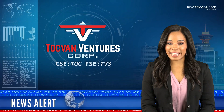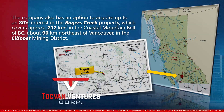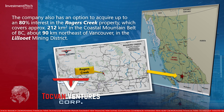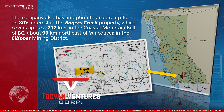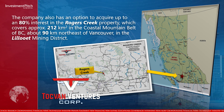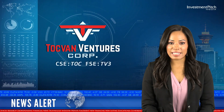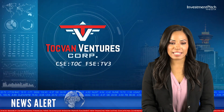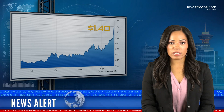The company also has an option to acquire up to an 80% interest in the Rogers Creek property, which covers approximately 212 square kilometres in the coastal mountain belt of British Columbia, about 90 kilometres northeast of Vancouver in the Lillooet Mining District. Togfan has applied for an OTC QB listing in addition to applying for DTC eligibility. The shares are trading at $1.40, with approximately 28 million shares outstanding.